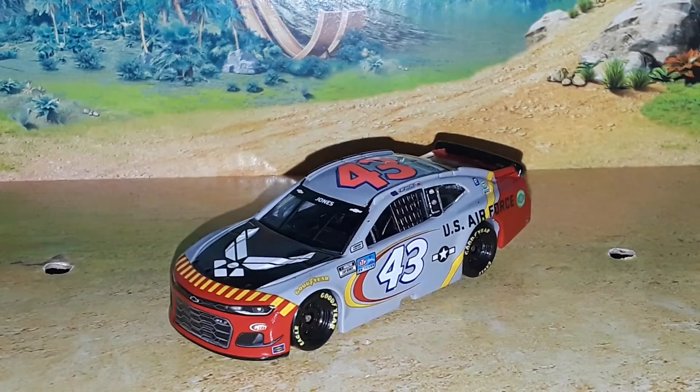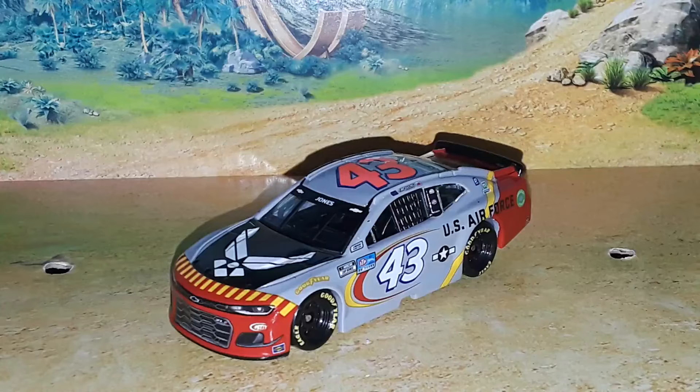Welcome back to 9446 Network for another diecast review. Today we're looking at Eric Jones's 2021 U.S. Air Force number 43 Chevrolet Camaro for Richard Petty Motorsports. This car in my opinion is really, really good and kind of underrated — I don't see too many people talking about this diecast. All the Richard Petty cars are really awesome, especially the Petty Blue diecasts, but it's always unique when we get one in different colors.